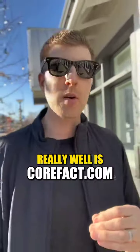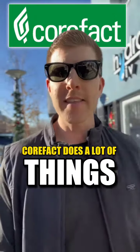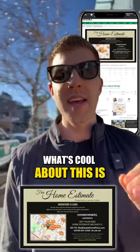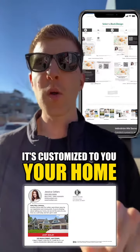One great company that does this really, really well is CoreFact.com. CoreFact does a lot of things, but what I like most is their home estimate mailer postcard. What's cool about this is when you receive this mailer in the mail, it's customized to you and your home.